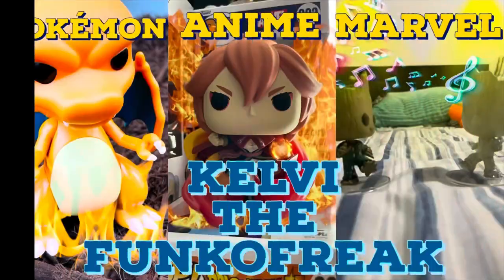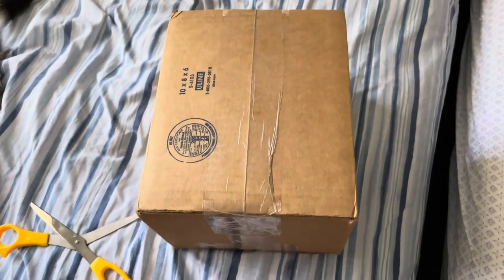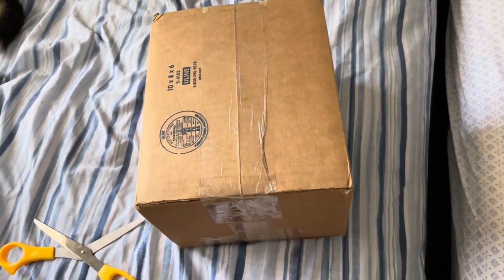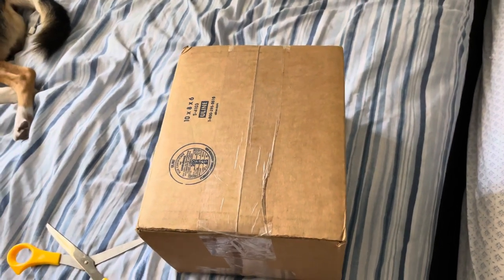Hey guys, Kobe the Fungalbrink here. Today I have a package from a YouTuber — I was a winner for their giveaway and I'm happy to show you guys what I got. The package is from a fellow YouTuber friend of mine, she goes by PK54.